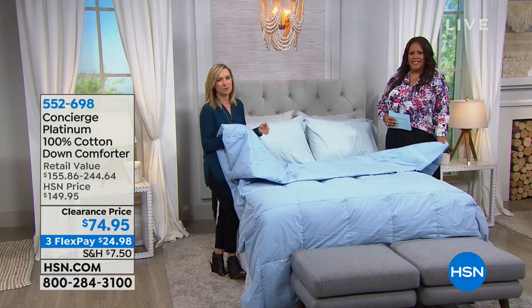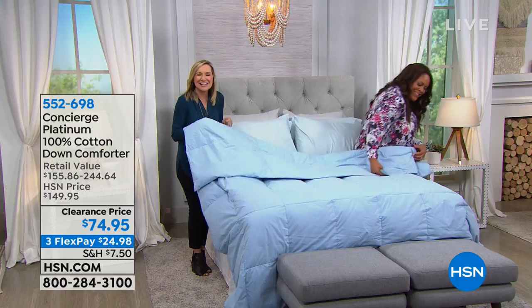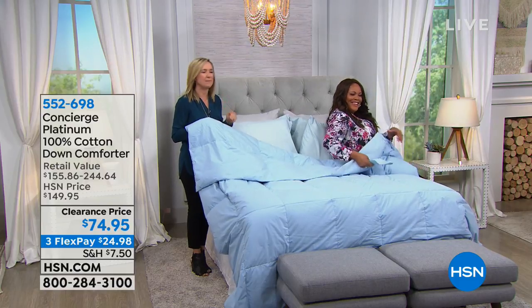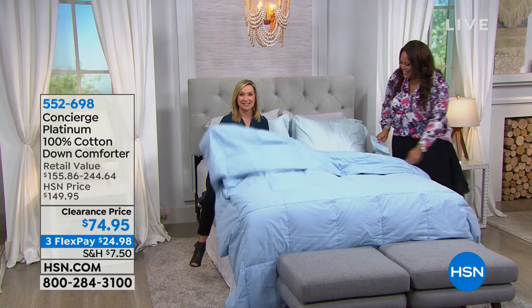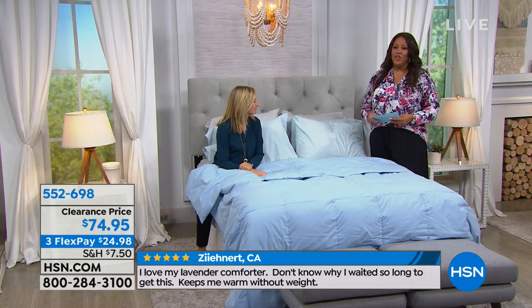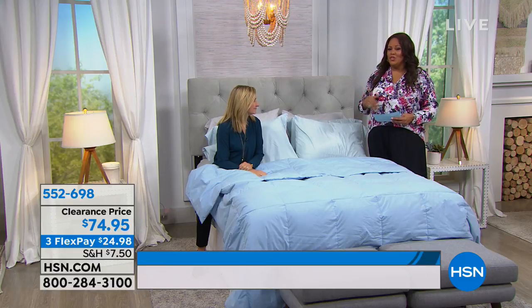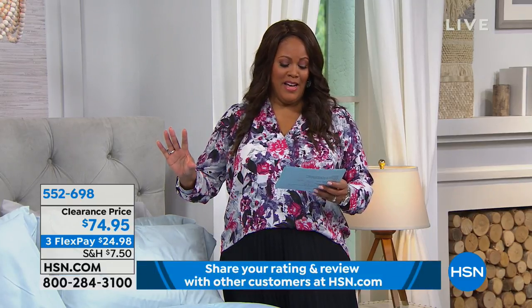Not only can you wash this at home — no dry cleaning ever — it's cotton, a down-proof cotton, which is rare. If you're a hot sleeper, you want cotton because it breathes and keeps that temperature perfect. When you slip underneath, it insulates you to the perfect temperature. And if you sleep with a partner with a different body temperature, it will acclimate to each individual body temperature.